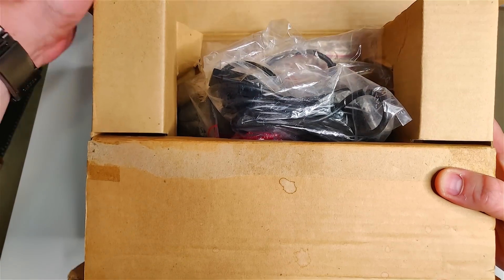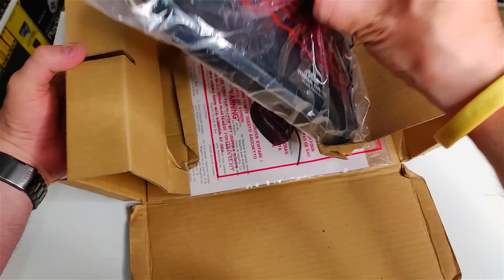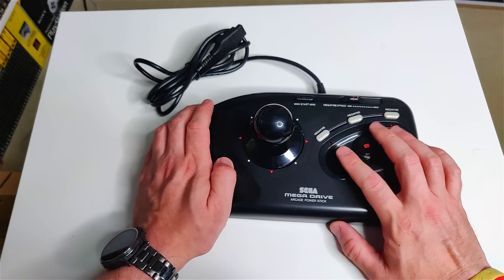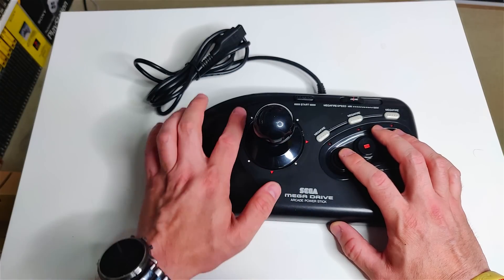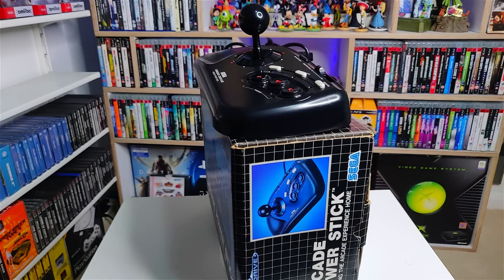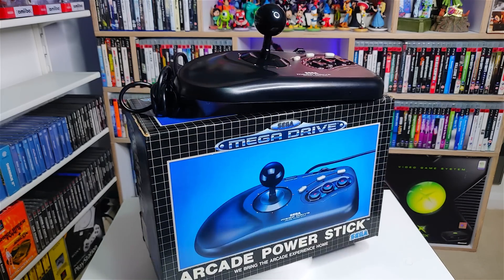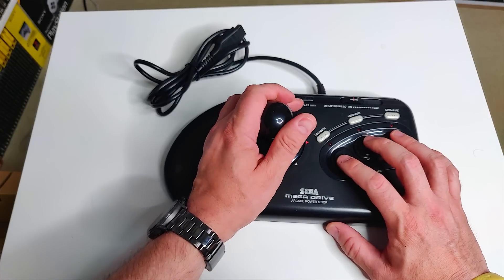This arcade stick was a game changer back in the day for playing those classic arcade games on your Sega Mega Drive and Genesis. I'm lucky enough to have picked up a complete in-box version. The only thing I wish it had was micro switches — you can get mod kits that allow you to put them in. I think the Japanese version of this is micro switch based, so maybe one day I'll buy another controller and install that mod. But even without micro switches, it's still an absolutely chunky, lovely arcade stick.